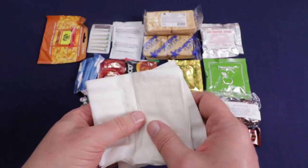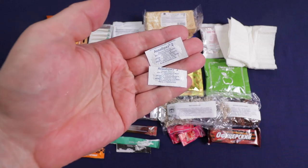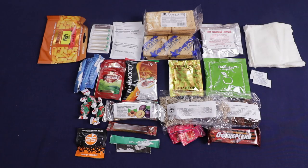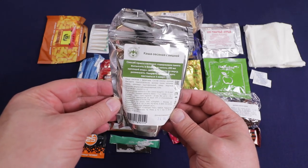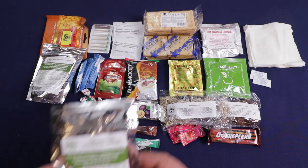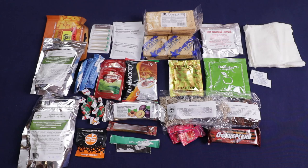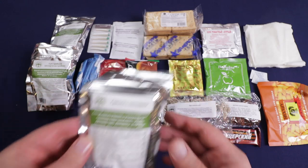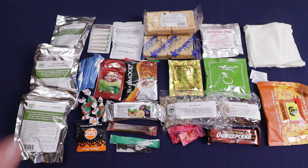Three napkins, four water purification tablets, and for breakfast we have an oatmeal porridge with cherries. Got a mushroom soup — I'm sure I'll really enjoy that — and we've got buckwheat with vegetables. That is everything. Got a lot of decent food; I just wish the mains were a little bit bigger. Let me get my tray and get our breakfast started.